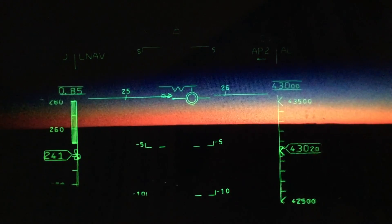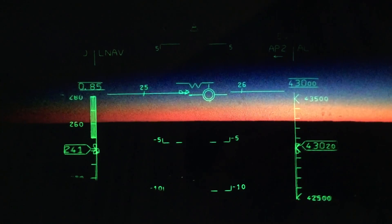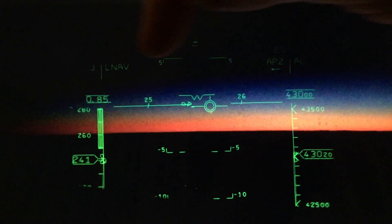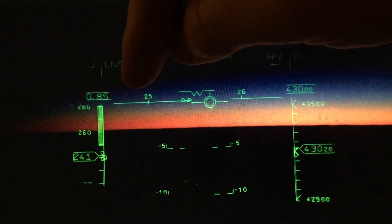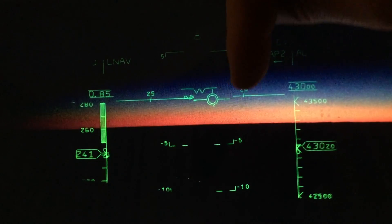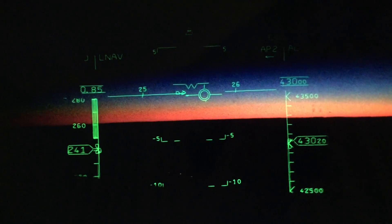I had a flight from Sydney, Australia across to Perth today. The flight departed just after sunset, and once we were established in cruise, this is the view we had for well over an hour as we were heading west at over 450 knots. The twilight lasted significantly longer than had we been on the ground.